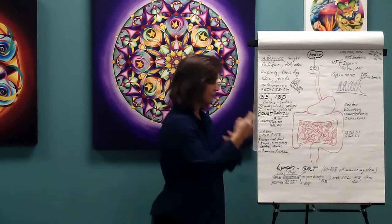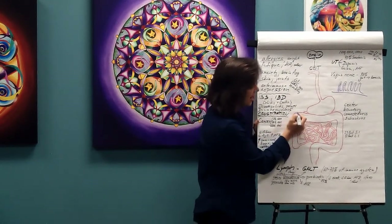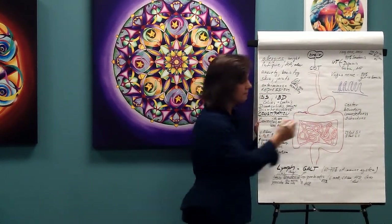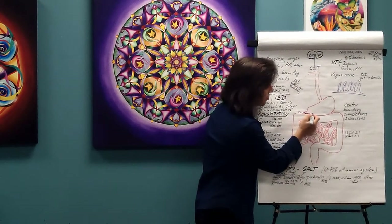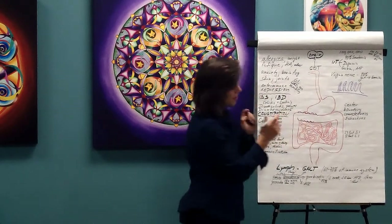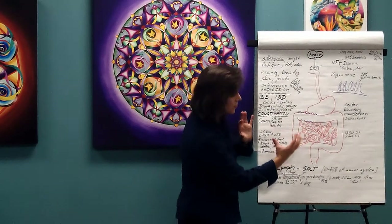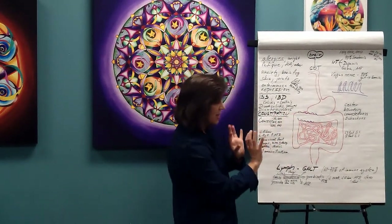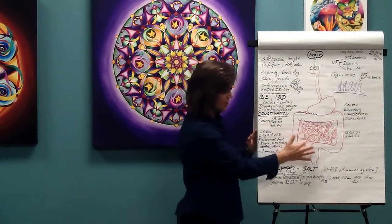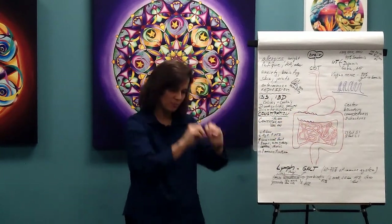The colon has little sacs called haustra — it's not straight. Through peristalsis, the muscular movement, the colon liquefies content, absorbs water, blends it together, and moves it out. These haustra also move as part of that process.